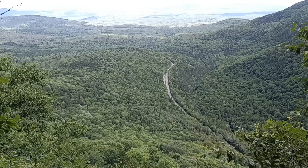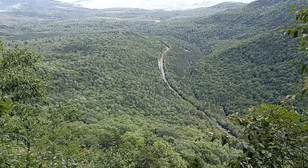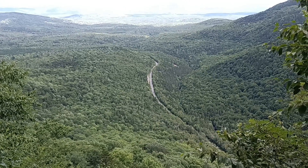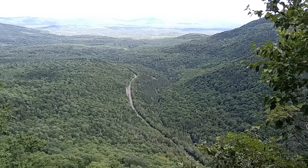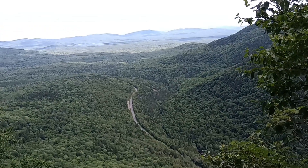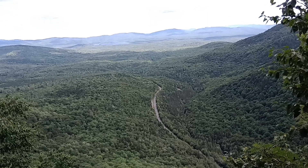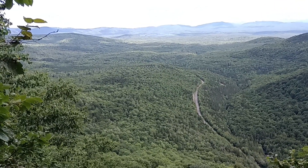Hey everyone, one last view before I go and get in the shuttle. That road down there is about 780 feet below me and it's a half mile away — that's where I'm going. So I've got a 780-foot drop over the next half mile. I have about 40 minutes to do it, so plenty of time, but I just wanted to give you this view while I have it.